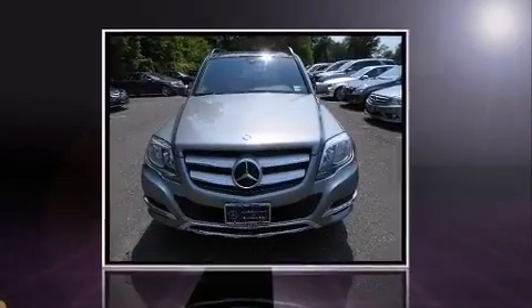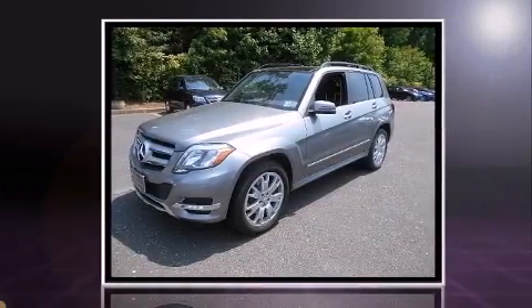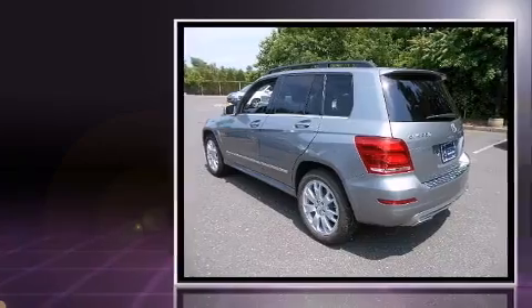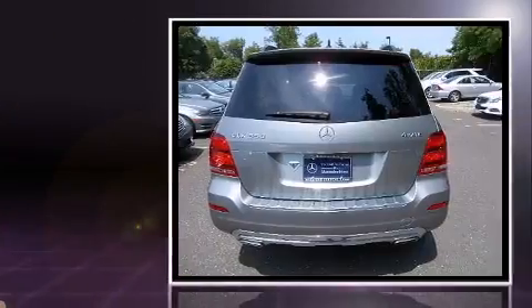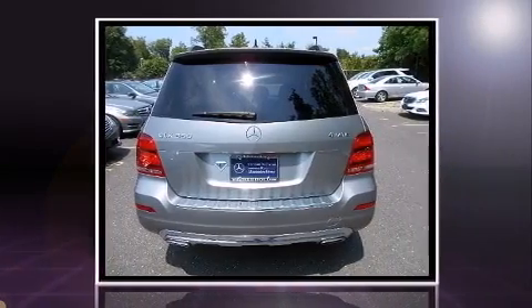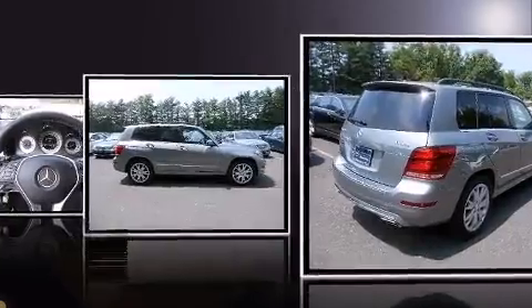The 2013 Mercedes-Benz GLK class with just over 35,000 miles on the odometer. This four-door sport utility vehicle prioritizes comfort, safety, and convenience. A 3.5 liter V6 engine pairs with a sophisticated 7-speed automatic transmission, providing a smooth and predictable driving experience.